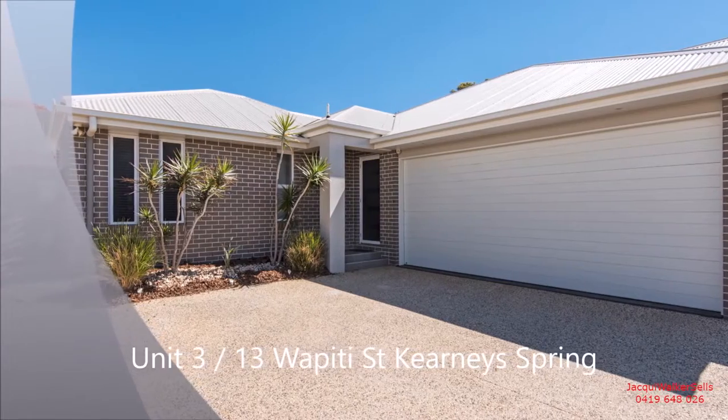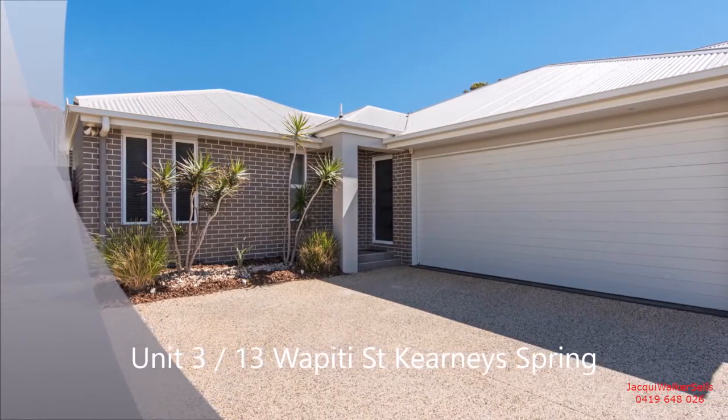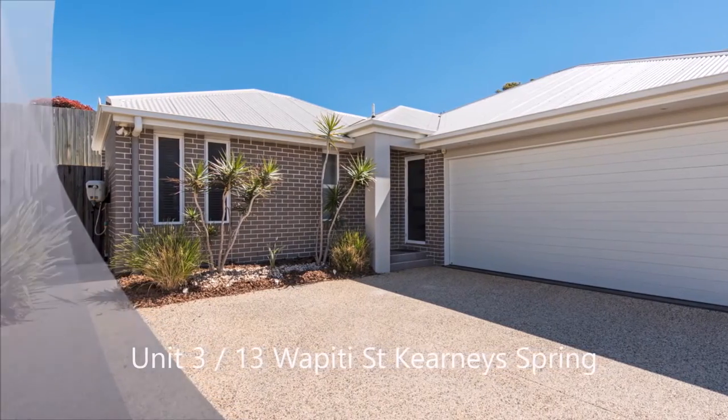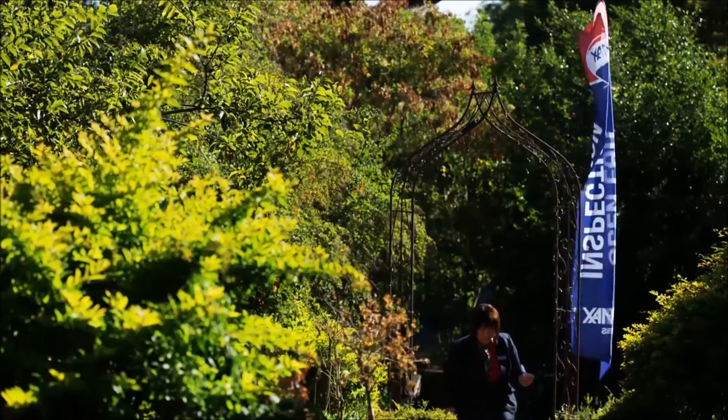You are invited to take a tour of this opportunity. We look forward to catching up with you at the inspection, or please call anytime for an appointment.